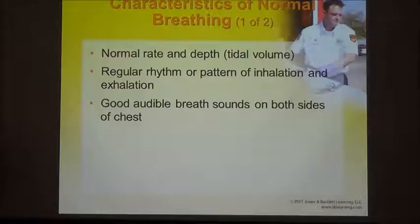The respiratory rate should be regular, and we should have good audible breath sounds on both sides of the chest — checking not only the patient's right side with three lobes but the left side as well.